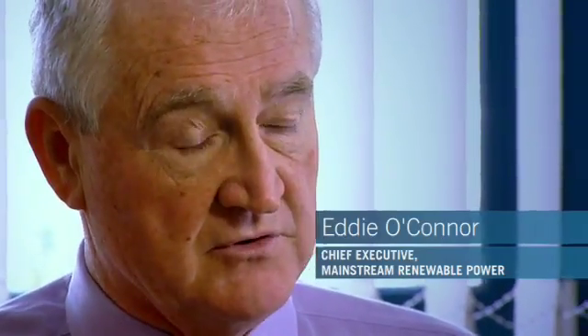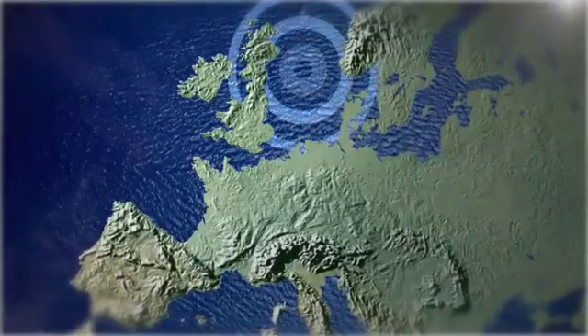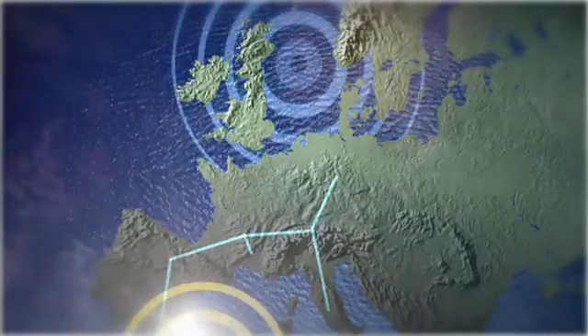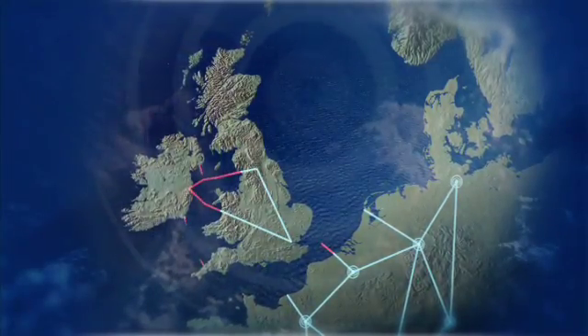Offshore wind gives Europe the capacity to meet the energy challenges that lie ahead, but we need to revolutionize not just the way we generate electricity, but the way we deliver it to consumers. Wind energy and other forms of marine and solar energy must be taken from where those energies exist — in the north from wind, in the south from the sun — linked through a pan-European supergrid.